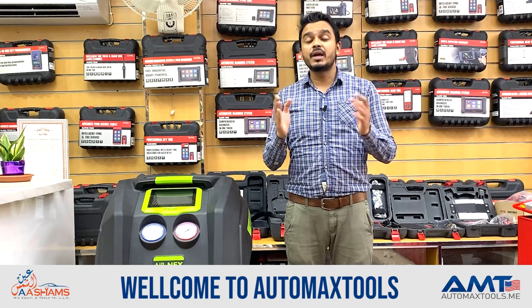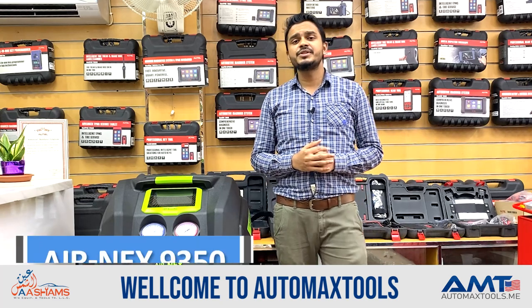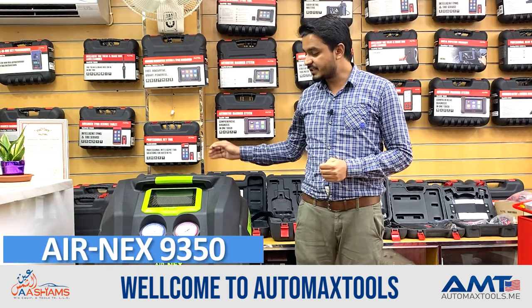Hello everyone. Welcome to Automix Tools. Again, we come up with another episode. Through this episode, we share some cool features of this Mahali Airnext 9350.